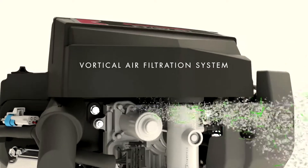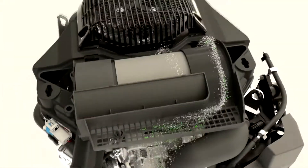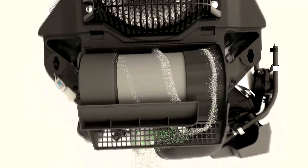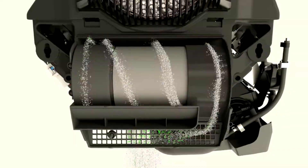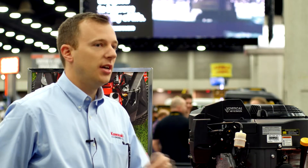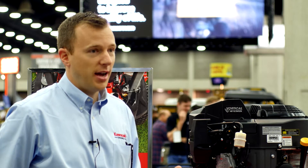The air comes up under the air filter housing and it spins to get all the grass and debris to the outside of the housing. It spins around the air filter, over to the end, and out an ejection valve. So there's no grass buildup on the filter, you don't have to clean it out every day. We've even extended the air filter change interval to 250 hours.